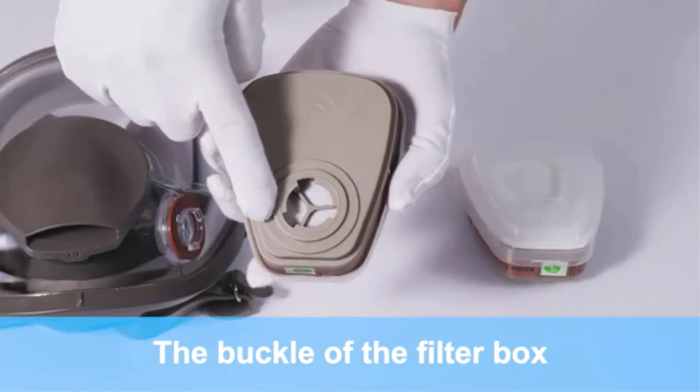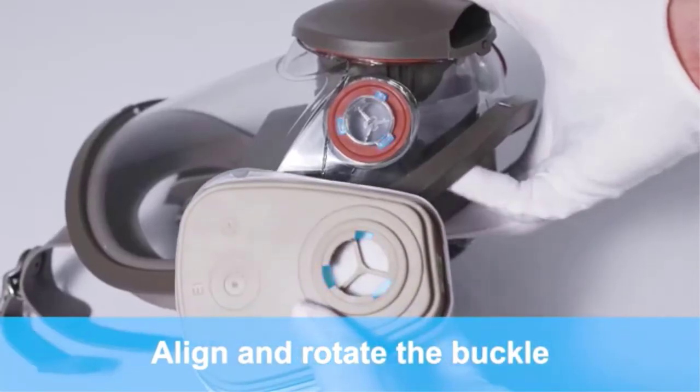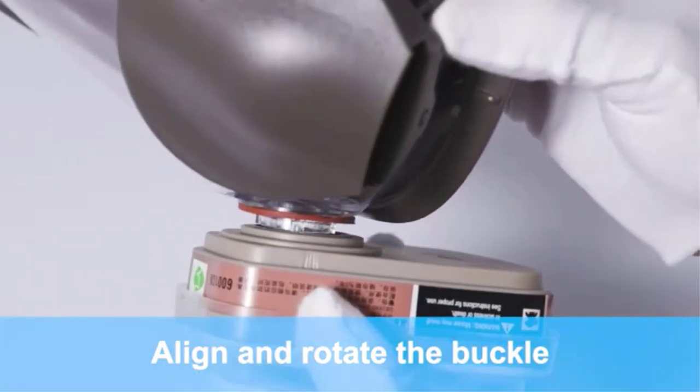We took cost and quality into consideration, so choosing the right type of mask shouldn't be a problem. We also tell you what to look for when buying a respirator and how to take care of it.